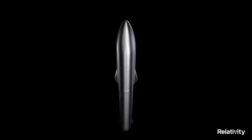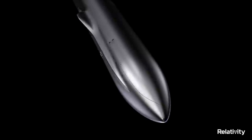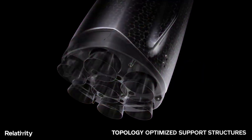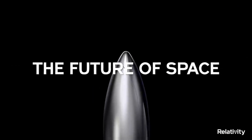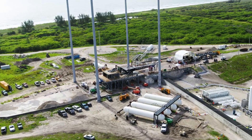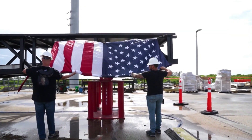Terran R is meant to be a much bigger and better version of Terran 1. The first stage will be powered by seven Aeon R engines — the same engines that Tim Ellis recently provided many updates on. From those examples you can see how much bigger and more powerful they are expected to be. Relativity points out that these seven engines alone will each be able to produce 302,000 lbf of thrust, quite the step up from the Aeon 1 engine and its capabilities.